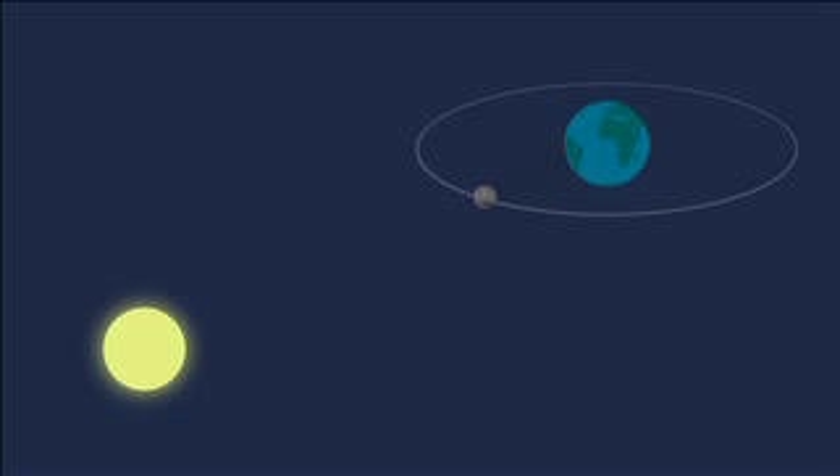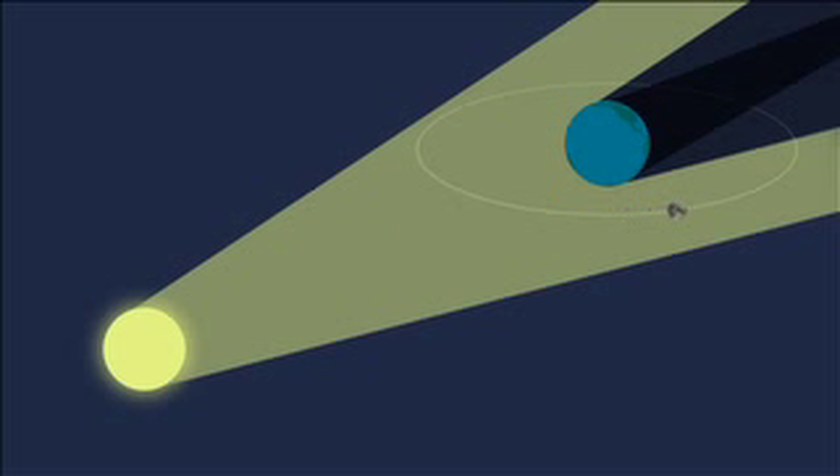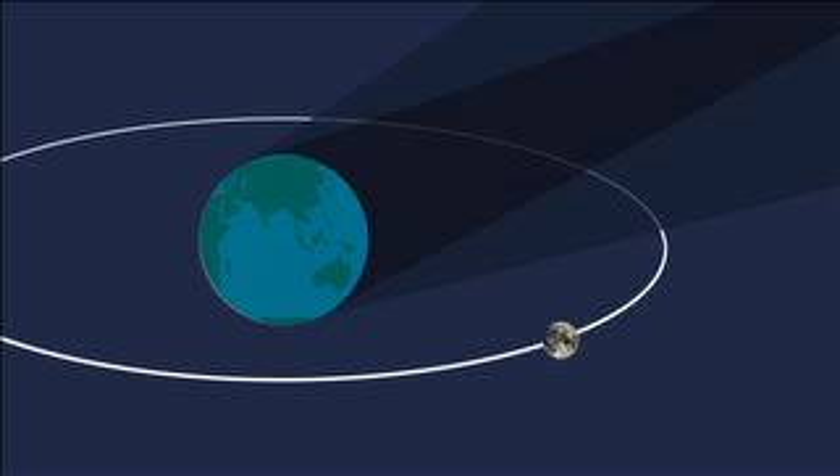On April 4th, be on the lookout for a total lunar eclipse. A lunar eclipse takes place on the night of a full moon when the moon is on the opposite side of Earth from the sun and the moon passes into Earth's shadow. This can occur only when the sun, Earth, and moon are all aligned. An eclipse begins when the moon first moves into the less dense part of Earth's shadow, what astronomers call the penumbra, then into the deepest shadow, or umbra.